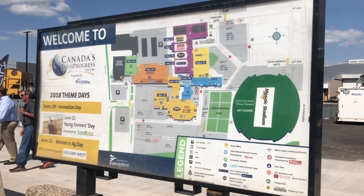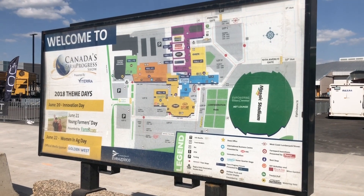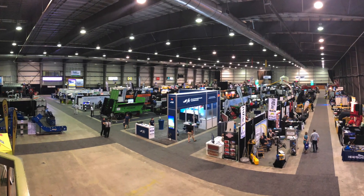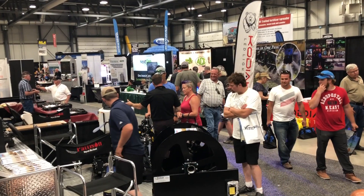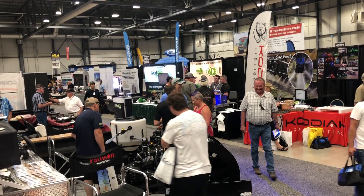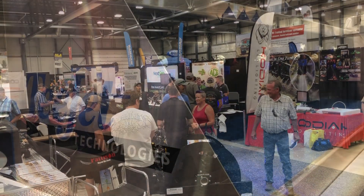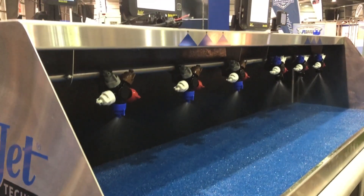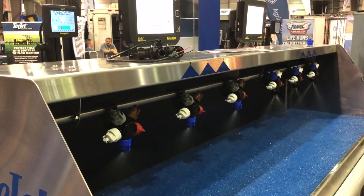This past week I had the opportunity to attend the first farm show of the season in Regina, Saskatchewan, Canada. I will tell you this was a very neat farm show. It had the feel of the National Farm Machinery Show, with a lot of indoor exhibits showcasing the latest in technology from a lot of companies we're used to seeing.